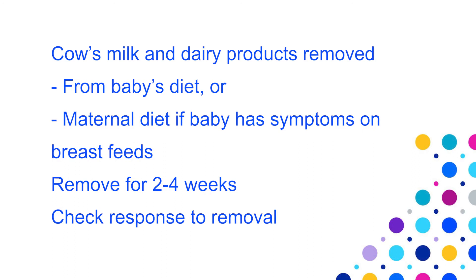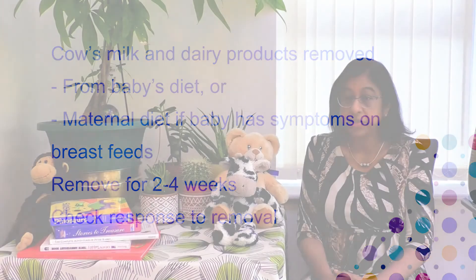All cow's milk and cow's milk-containing foods must be removed from the maternal diet if exclusively breastfeeding, or from the baby's diet. For delayed onset allergy, this should be for a period of four weeks or a minimum of two weeks, as this is the time it may take for symptoms to improve. During the trial period, symptoms will either clearly improve — suggesting cow's milk allergy — or show no significant change, which excludes the diagnosis. Please seek advice from your GP or dietitian if there are ongoing concerns.